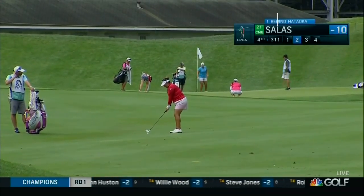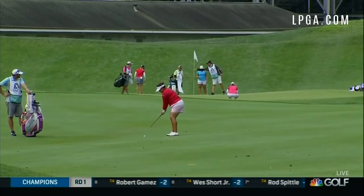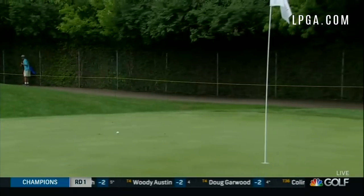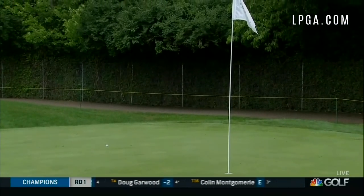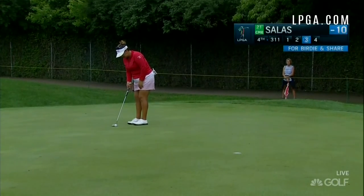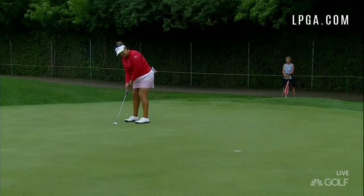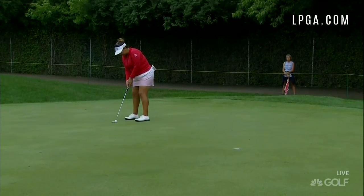Eight birdies and an eagle yesterday, all pars today. Salas looking for her first birdie of the day. You may be wondering how she is leading the Solheim Cup point standings — she hasn't won. There have been four Americans who won this year, but the points have been accruing.